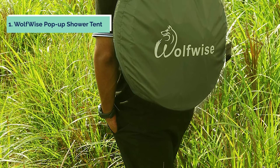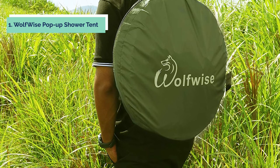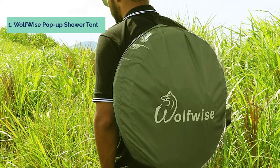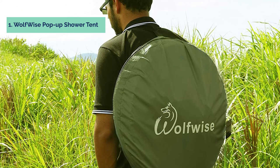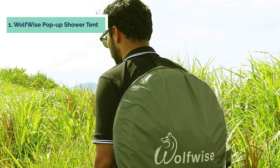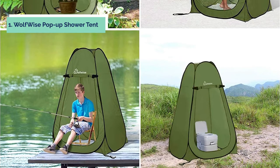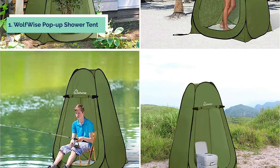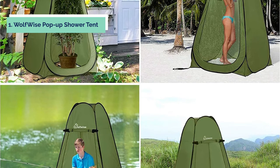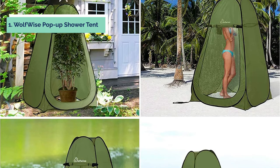And finally, the number one on our list is the Wolfwise Pop-Up Shower Tent. The Wolfwise Pop-Up Shower Tent is made of polyester and is spacious, with a height of 74.8 inches. It has UPF 30 plus protection and good ventilation, with a zipper window and large entrance. The shower tent is multifunctional, offering a private space for using the toilet or enjoying a quick shower. It can be a portable privacy shelter or a changing room, and if you have an HCO protection treatment applied to it, the tent is waterproof. The Wolfwise Shower Tent can fit three people inside if they are sitting down with knees slightly bent.